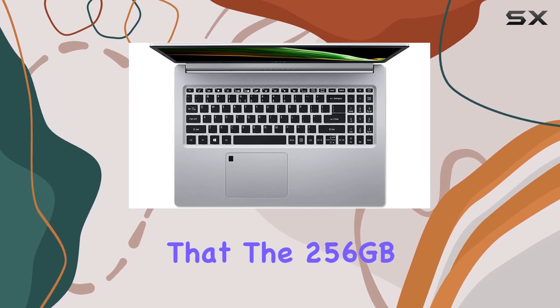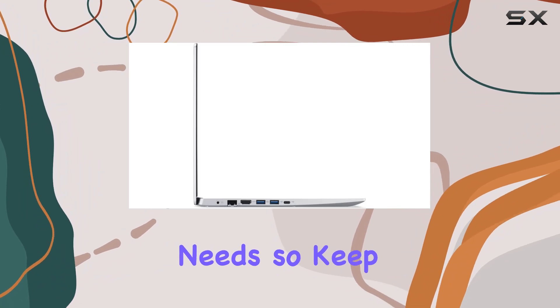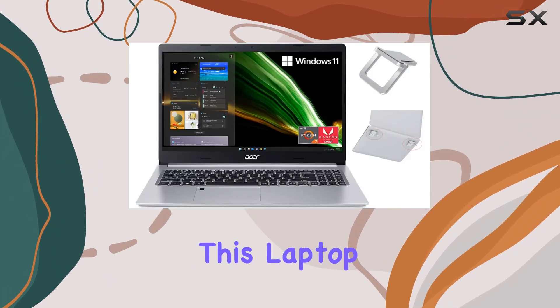However, it's worth noting that the 256GB SSD might feel a bit limiting for users with large storage needs, so keep that in mind when considering this laptop.